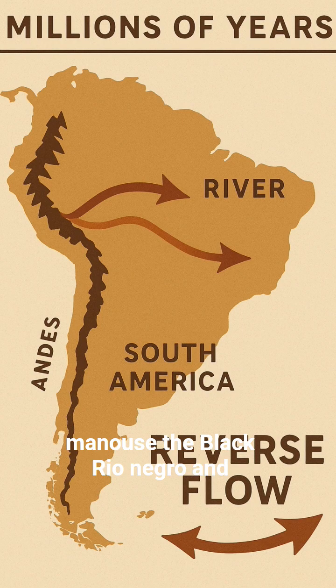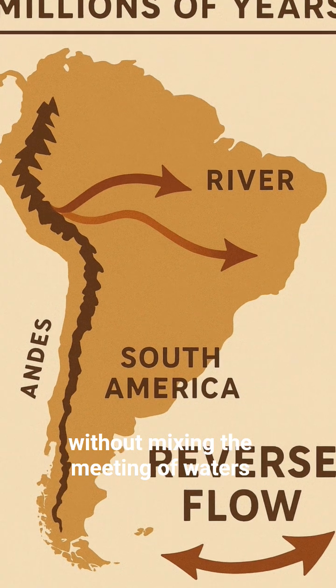Near Manaus, the black Rio Negro and sandy Solimões run side by side without mixing — the famous Meeting of Waters.